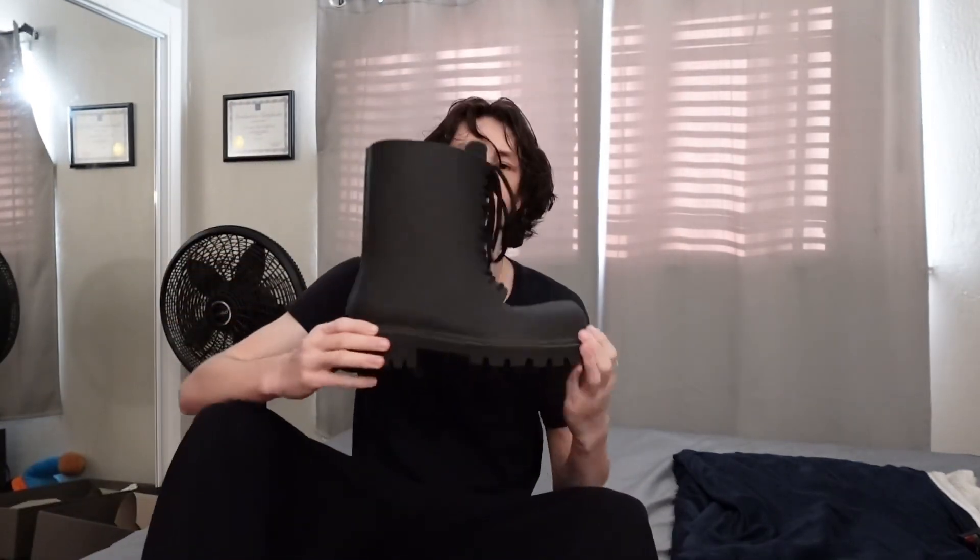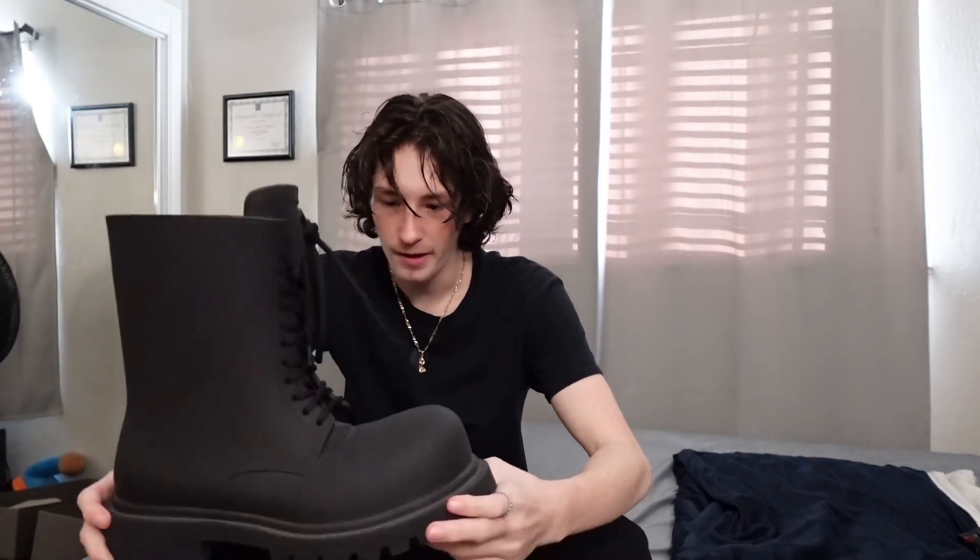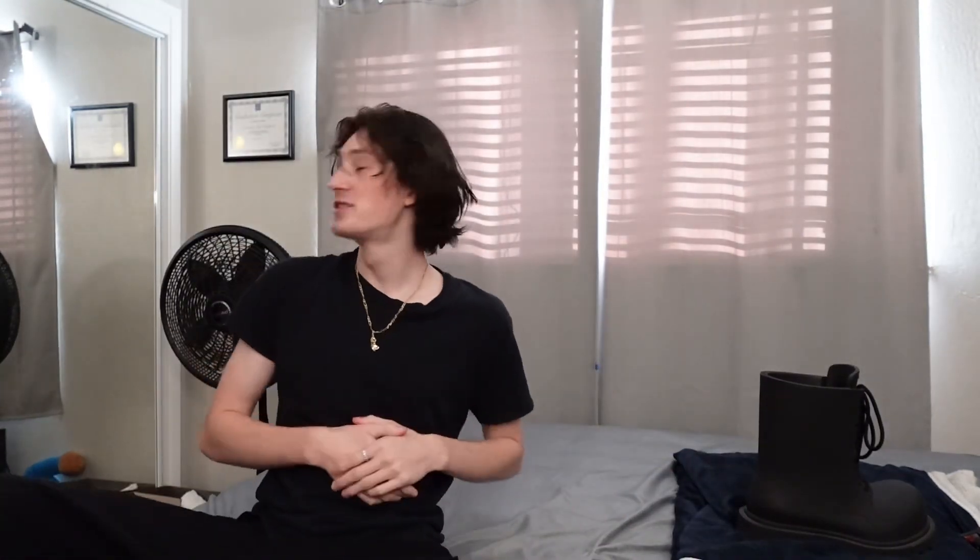The Balenciaga Steroid Boot. This boot right here — I don't even know what to say. It's humongous. I get a lot of compliments, a lot of stares, and a lot of people joking around saying it looks like a cartoon boot. But yeah, Balenciaga Steroid Boot — first shoe of the collection.